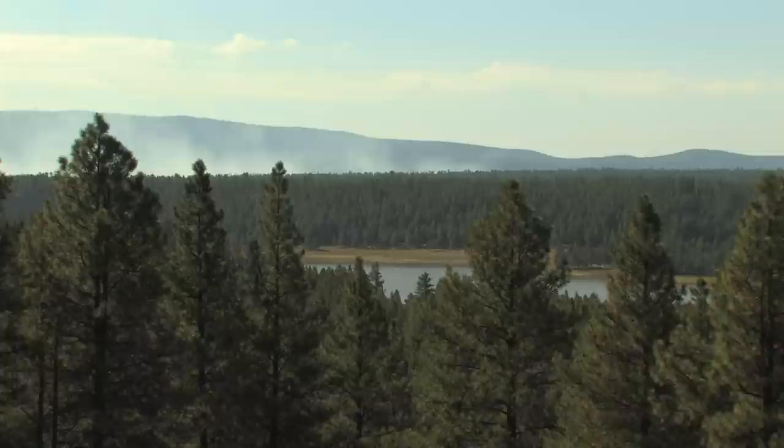My name is Dr. Dave Brumbaugh. I'm a professor at Northern Arizona University, and we are approximately 15 miles south of Flagstaff, Arizona, adjacent to Lake Mary. And at this particular location, I'm standing in front of an exposure of the Lake Mary Fault, which is an important feature.